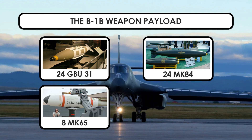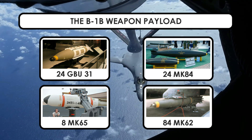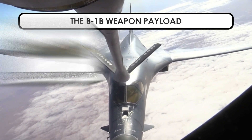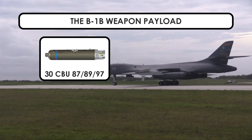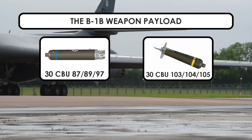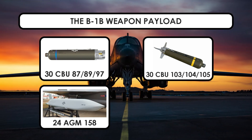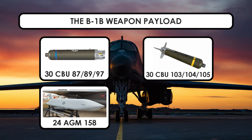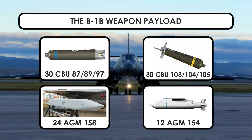Additional weapons include 8 MK-65 naval mines, 84 MK-62 500-pound naval mines, 30 CBU-87, -89, or -97 cluster munitions, 30 CBU-103, -104, or -105 wind corrected munitions dispensers, 24 AGM-158 Joint Air-to-Surface Standoff Missiles, or 12 AGM-154 Joint Standoff Weapons.